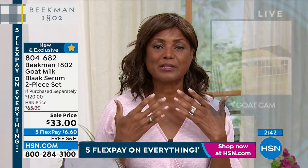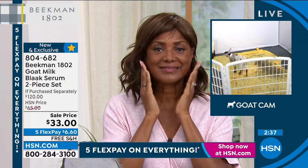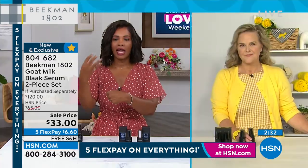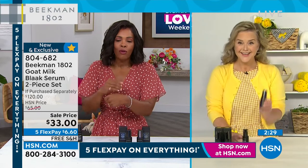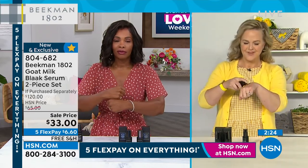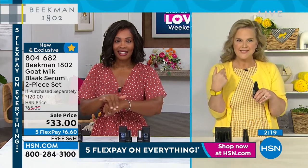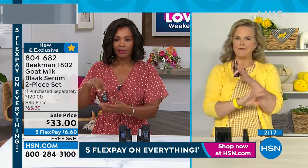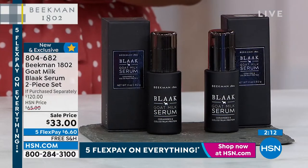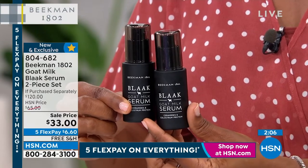That's your skin awake without makeup, without a brightener or highlighter. Good skincare really does make the difference. People always ask what foundation I'm using — forget that. It's serums. It's the Beekman difference. If you've tried our bar of soap and loved it, try the serum — there's no reason not to today.